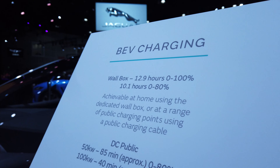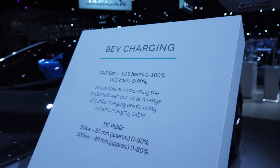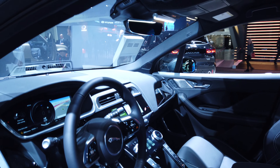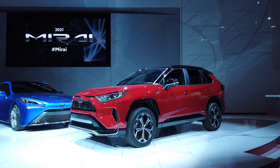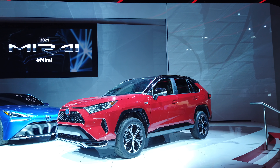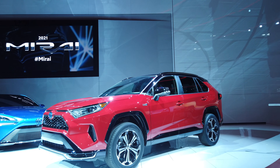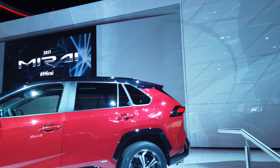I finally had a chance to see the Jaguar I-Pace. It looks like a normal ICE vehicle, but it's electric. Not my thing, but a cool option for people. Toyota's still all in on their Mirai fuel cell car — I just don't get it. But any alternative is something to look into, I suppose.